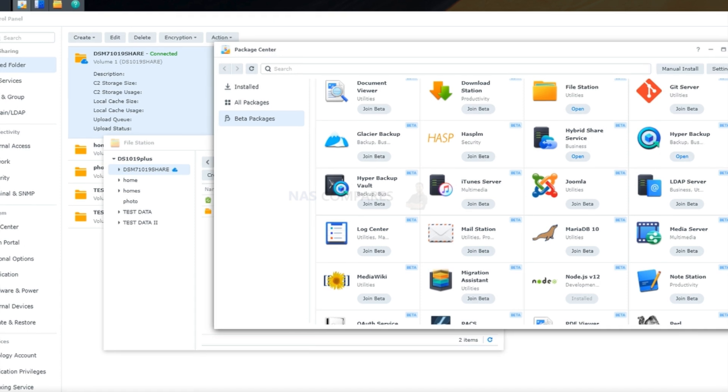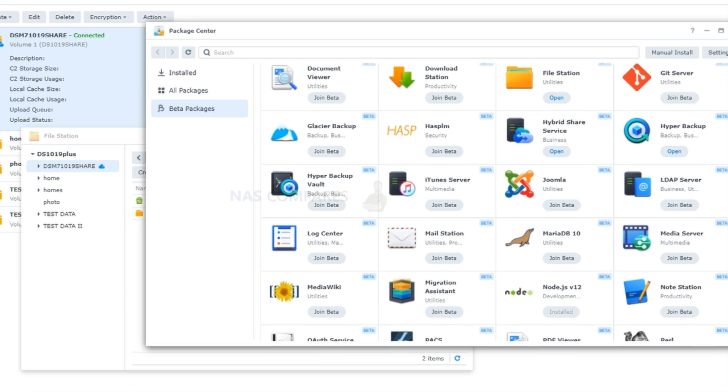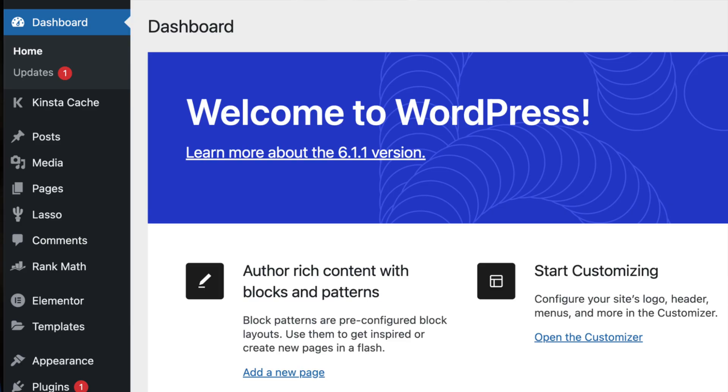A lot of the more common NAS brands have app stores — similar to your iPhone or Android app store where you can download apps. You can go to the store and search for WordPress, one of the most popular web development platforms. Download WordPress, and behind the scenes it installs a SQL database, PHP, HTML code, and then the CMS — the WordPress software. You then log in and configure it.